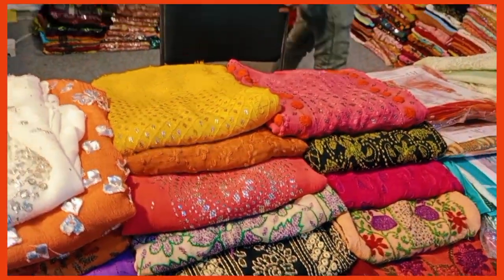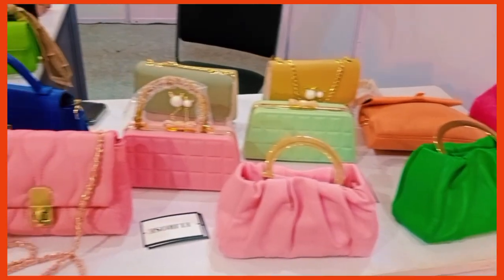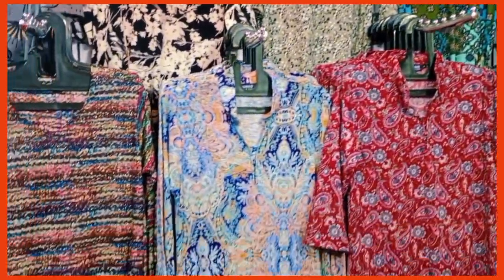All these things were priced very economically, so I ended up purchasing a lot of stuff along with my mom. These cute bags were from Singapore - all of these are imported and available at a very good price.